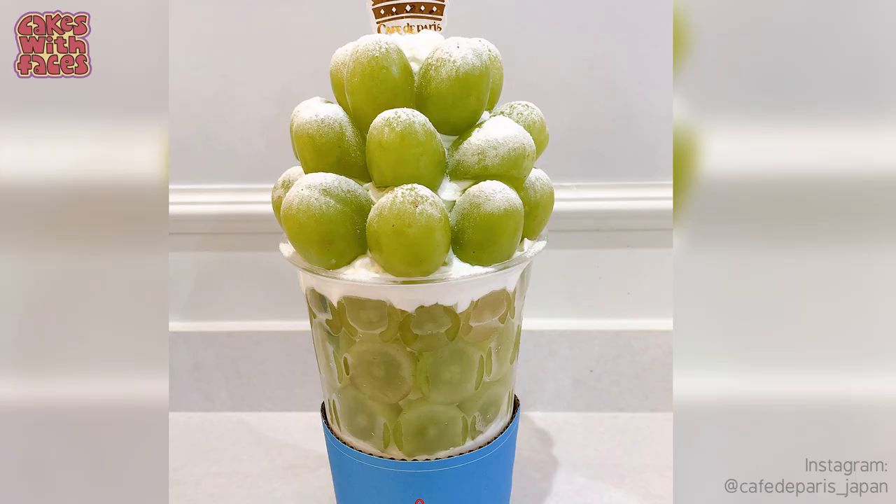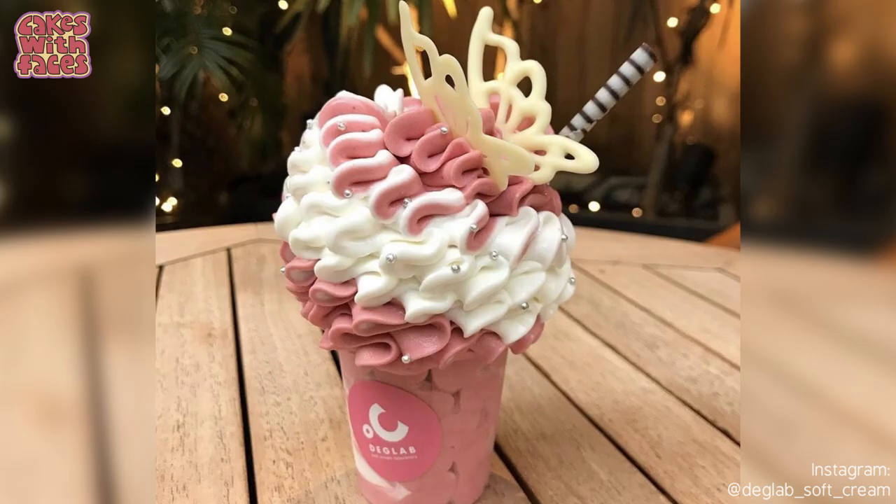Hi there, it's Amy from Cakes with Faces. Today I've got a roundup video for you. Because it's so hot here at the moment, I thought it'd be fun to have a look at what special treats there are in Japan for this summer — and they are mostly ice cream. Seasonal specialities are popular all year round in Japan, and whenever you go, you're sure to find lots of special edition things and special flavours that are only around for a limited time. So here are some for this summer — some are cute, some are unusual, and some just look delicious. I'm going to try and spot some trends and see what's popular in Japan this summer.